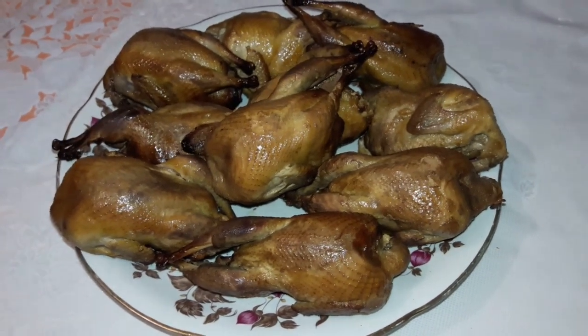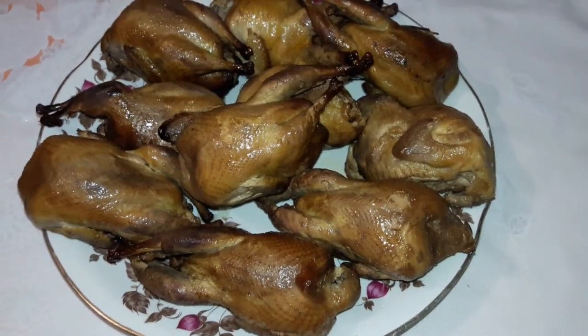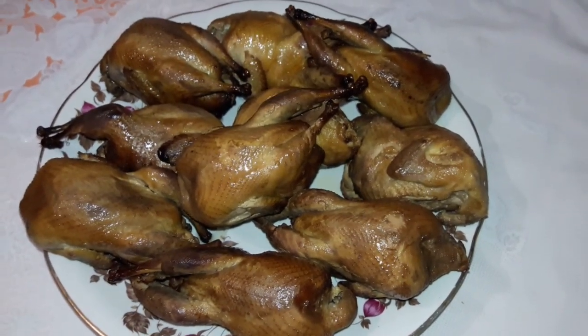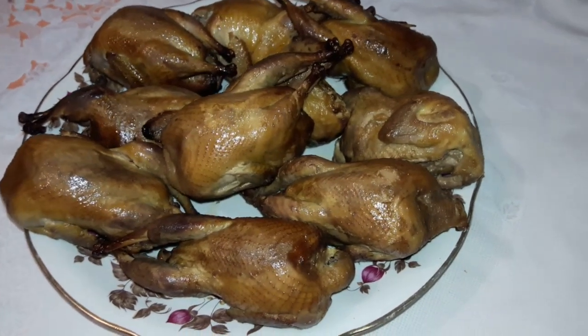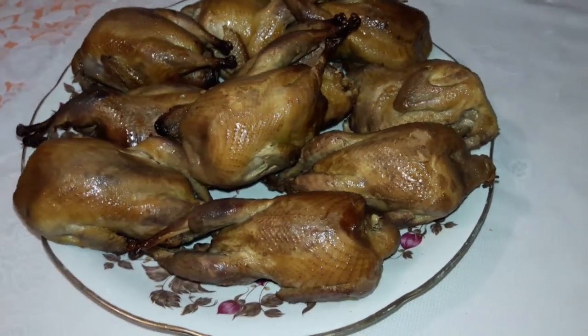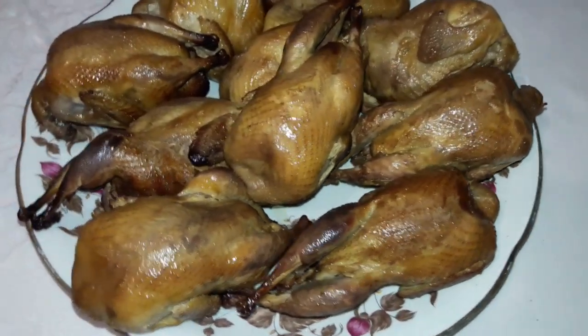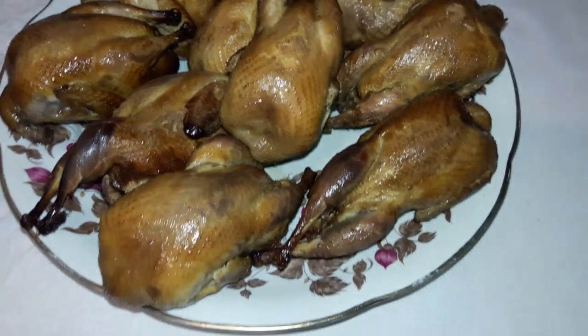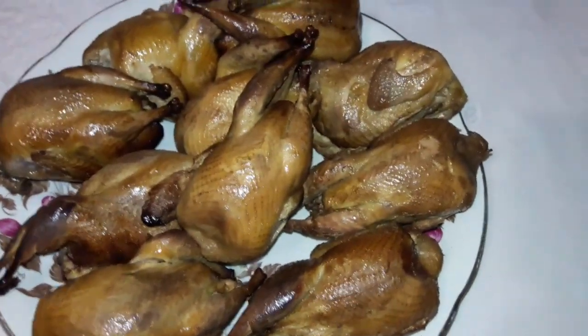На блюде я вам показываю копчёных перепелов — это перепелочки горячего копчения, только-только с коптилочки. Давно забытый аромат на кухне. Но это очень вкусно.